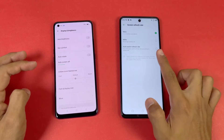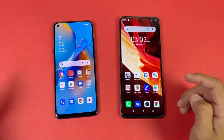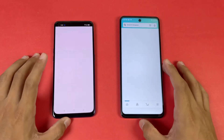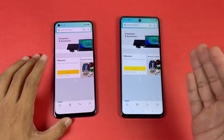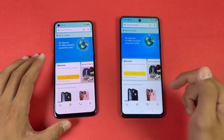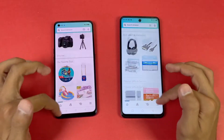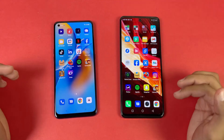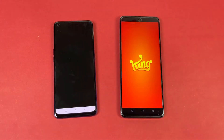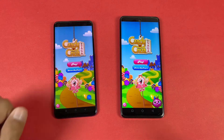You can see we have 90Hz refresh rate on the Infinix Note 10 Pro, which is not available on the Oppo F19. Now let's check out some more applications, starting with Amazon Shopping. Again we have the MediaTek Helio G95 versus Snapdragon 662 — more faster on the Infinix. The scrolling is also smoother on the Infinix Note 10 Pro because of the 90Hz refresh rate. Now let's see Candy Crush — the Snapdragon 662 is a really old chipset — faster again on the Infinix Note 10 Pro.